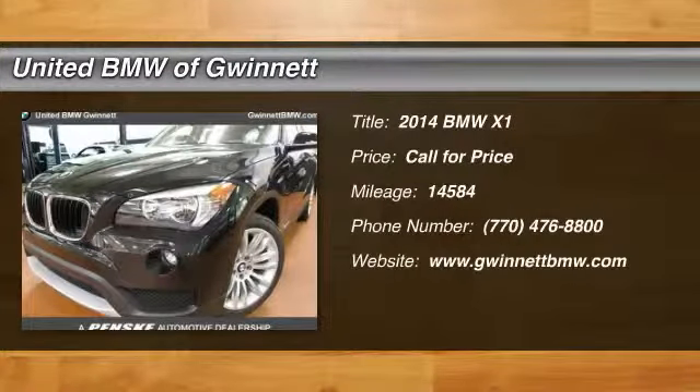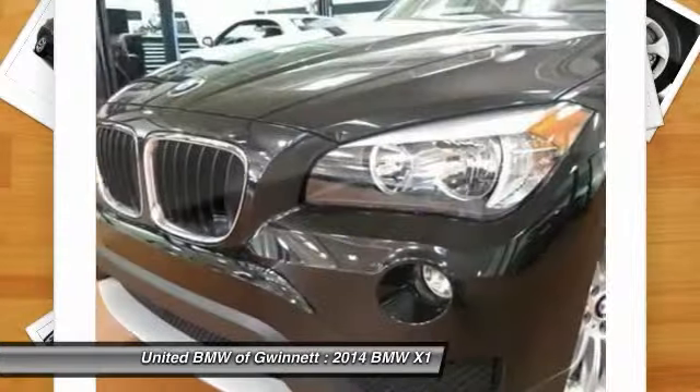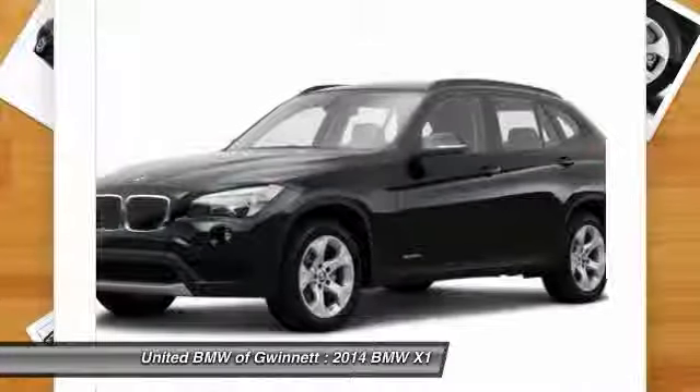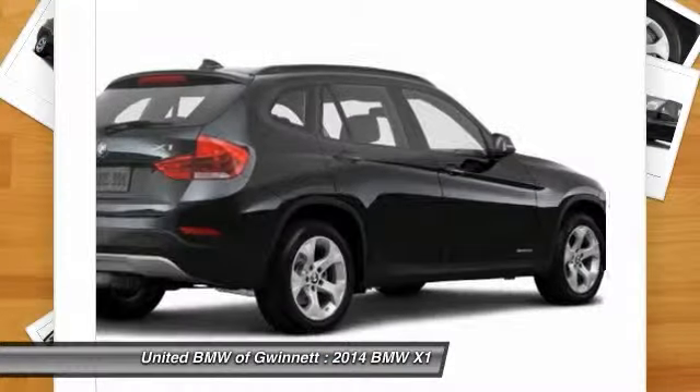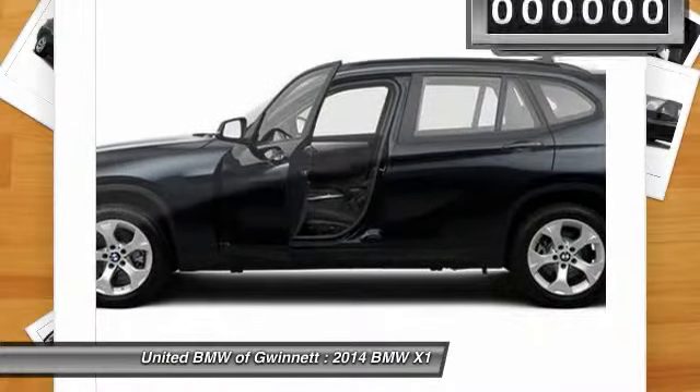The 2014 X1. Based on the BMW 3 Series, the X1 is a compact crossover SUV, slightly smaller than the X3. The X1 gives you all the refinements, power, and style of other BMWs in a slightly smaller, sporty, and easy-to-navigate option.